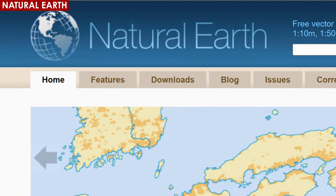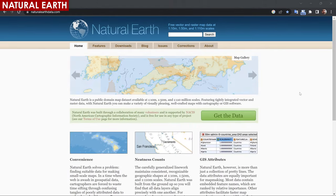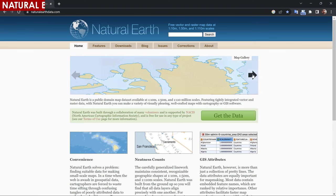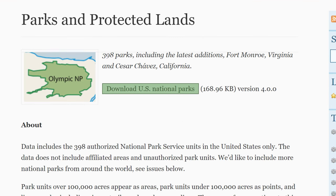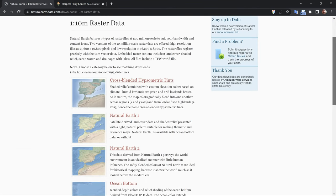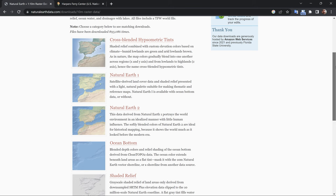Natural Earth is a public domain map data set that provides global-scale geographic data in various formats, including vector, raster, and GIS-compatible formats. It includes data on land, water, terrain, and cultural features such as roads, cities, and political boundaries. The Natural Earth data set is designed to be visually appealing and useful for a wide range of applications, including cartography, GIS analysis, and academic research.